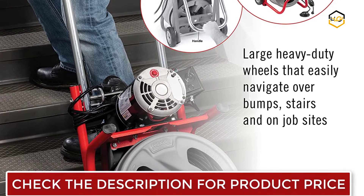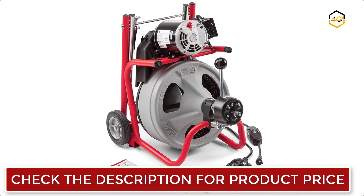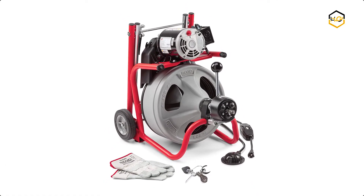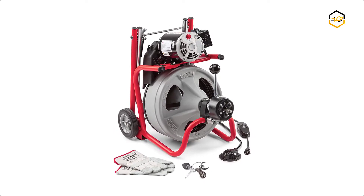The cable control system causes the drum to stop spinning when the blade becomes lodged in a blockage, limits the potential for the cable to flip over in the drum, and helps to indicate to the operator when blockages are encountered.